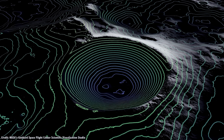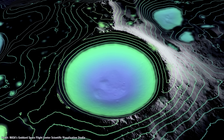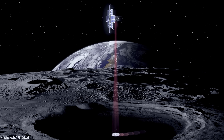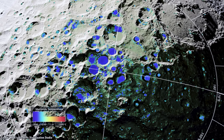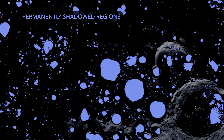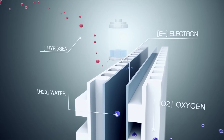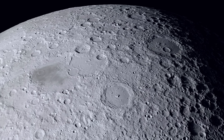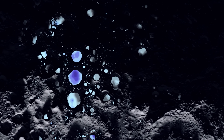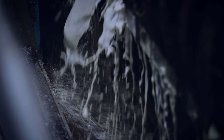Permanently shaded zones are extremely cold, and researchers have discovered signs of water ice in these areas. If this frozen water turns out to be readily available and abundant, it will be extremely beneficial for the people living at Artemis base camp as well as for refueling missions to Earth or to Mars. Since water can be converted into propellant, it can also be used to power space flight. However, NASA cannot promise that there will be enough water ice on the moon, that it will be accessible, or that it won't contain impurities that would need to be thoroughly cleaned up.